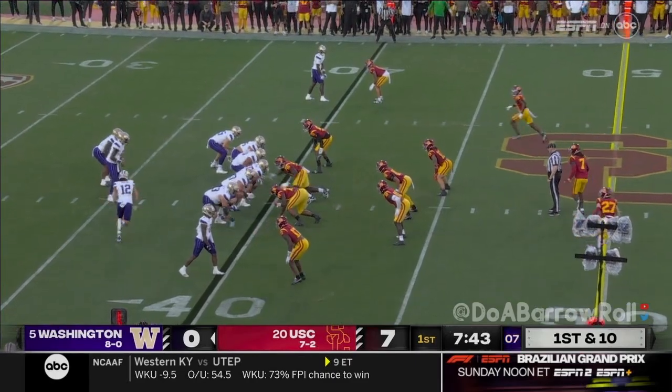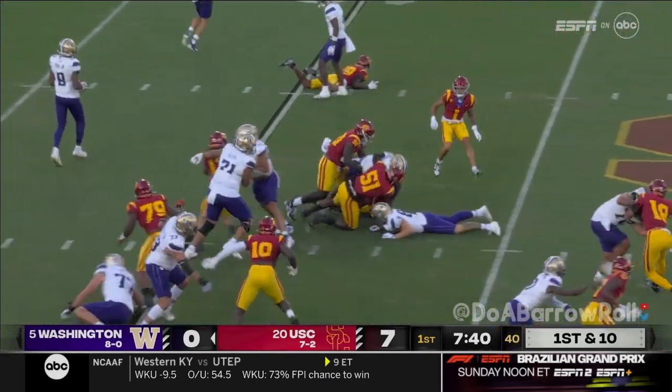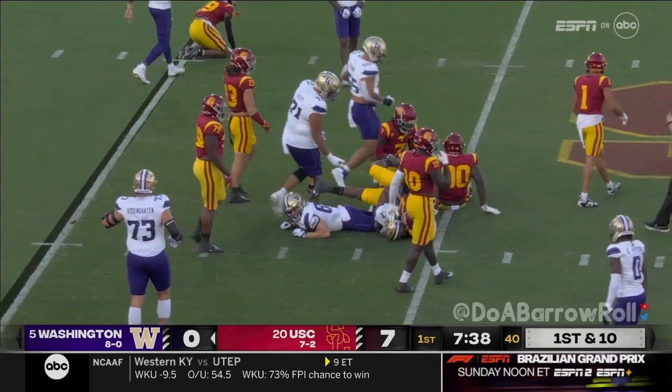Next man up. It's depleted back there. Here's Johnson with a power run for about four.